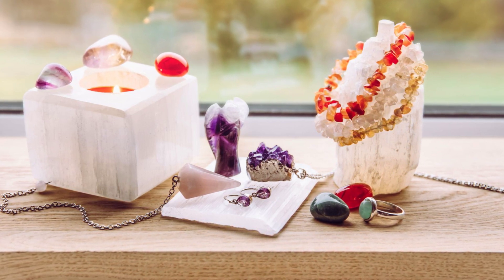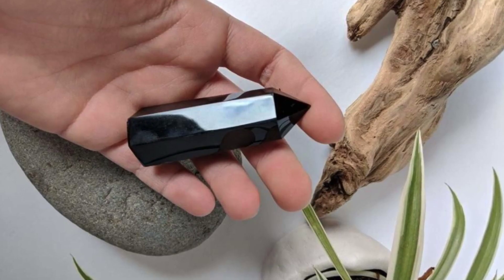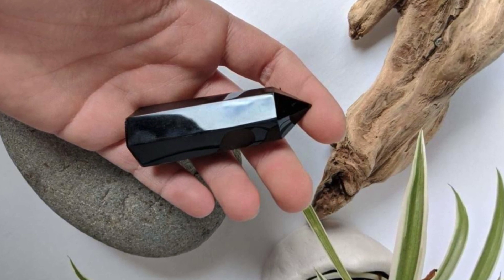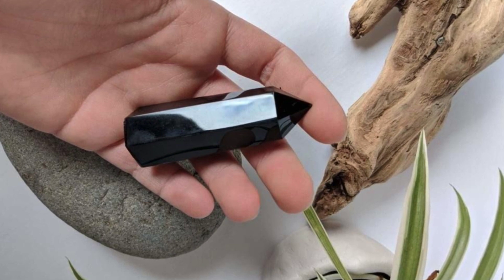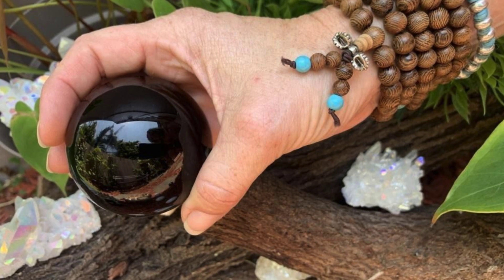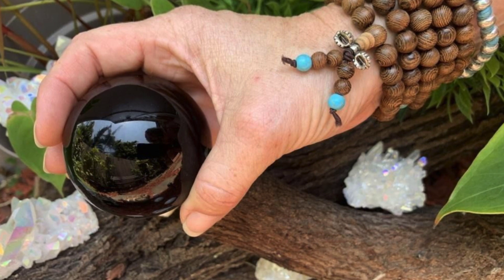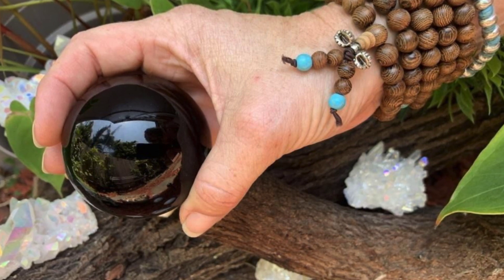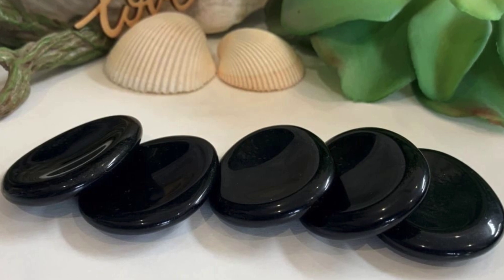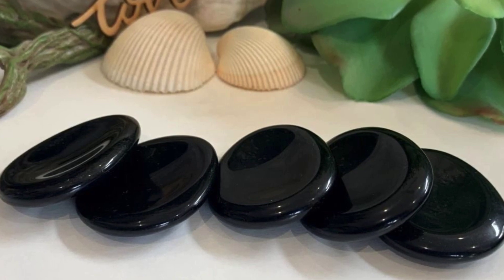Next on our list is obsidian, because this is a crystal that helps to soak up negative energy, harmonize it, balance it, bring it back into a harmonious vibrational frequency, and then just dissipate it back into the world. Much like black tourmaline, it can absorb negative energy and bring positivity. You can place these crystals around your computer or wear them on your body in jewelry to help reduce the effects of EMF — pile them up and keep them nearby until you start to feel the difference.